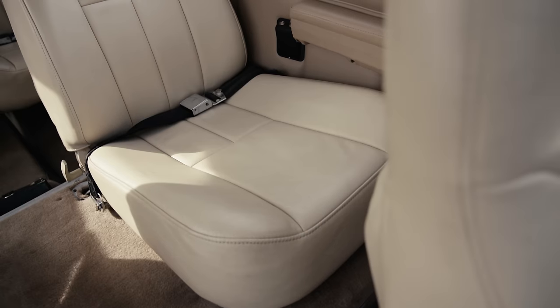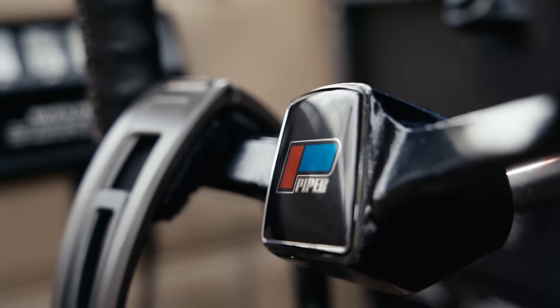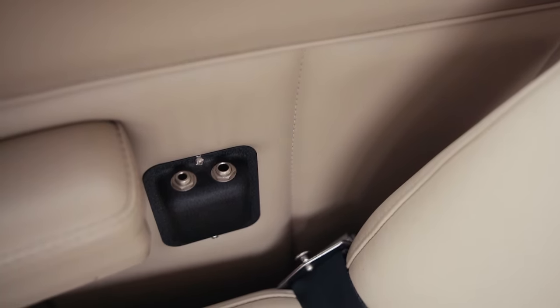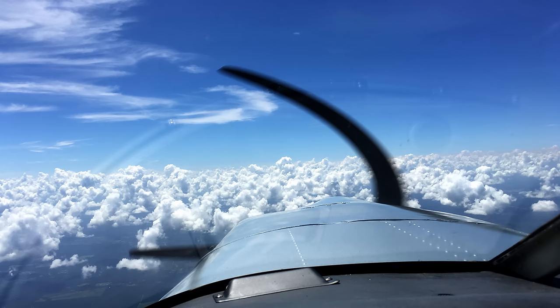18 months after I purchased the plane, I finally went to Florida to see it for the first time and pick it up — and I sure wasn't disappointed. Don had done a brilliant job. After an awesome pancake breakfast and thanking Don for his amazing work, my new CFI buddy Nick and I flew the plane back to California. What a trip.